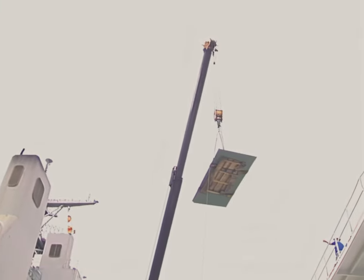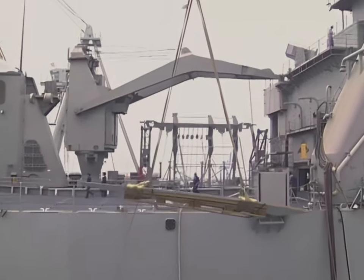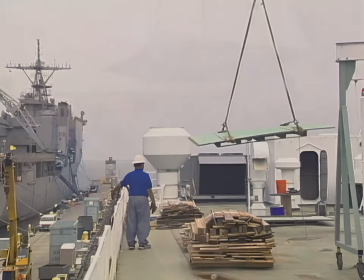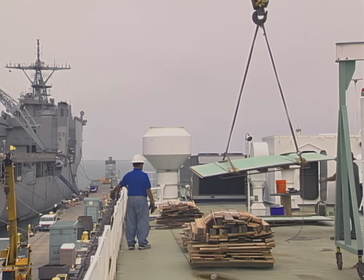When changes occur during a lift in progress, the rigger in charge should stop the lift, communicate the necessary changes, and then continue with the lift. Communication must continue during every crane lift. Almost 10% of all mobile crane accidents studied were caused by poor communication.